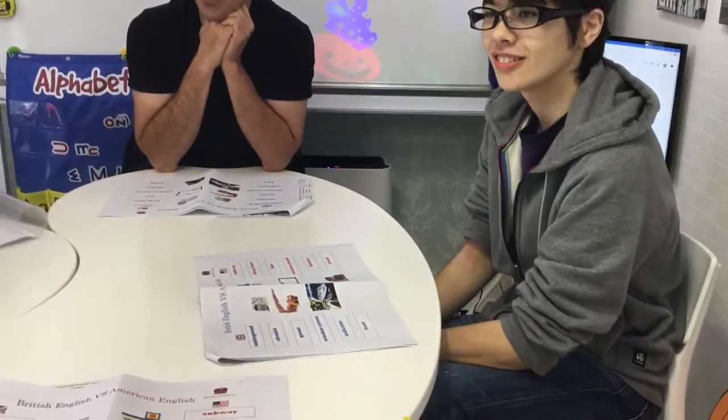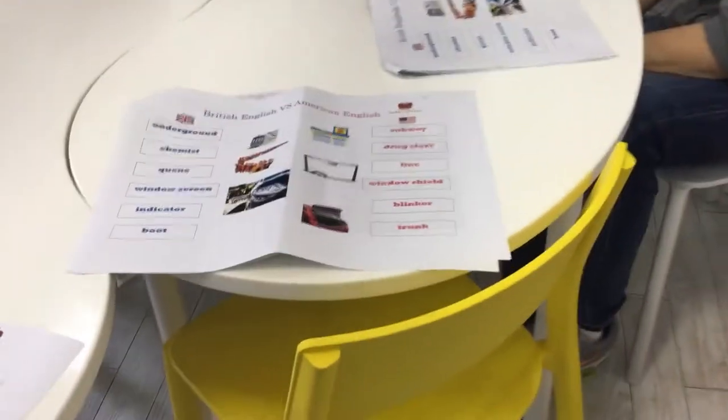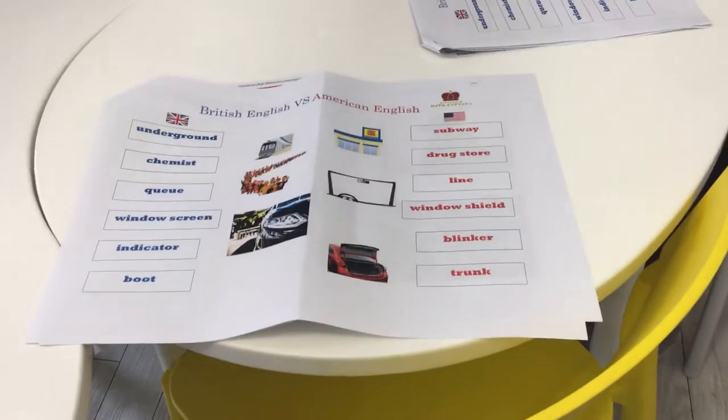The next one is 'yakkyoku' — the pharmacy. In America it's called a drugstore, and in England it's called a chemist. A pharmacist is the person that works there. Isn't that so different?